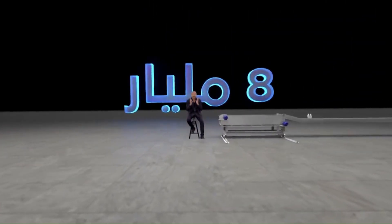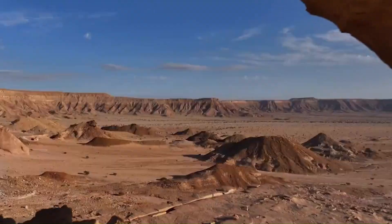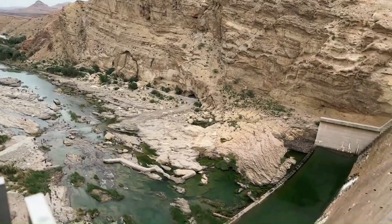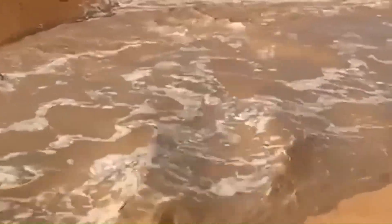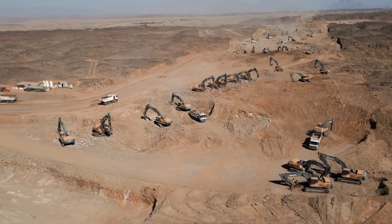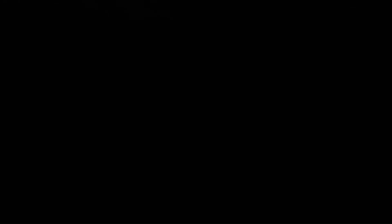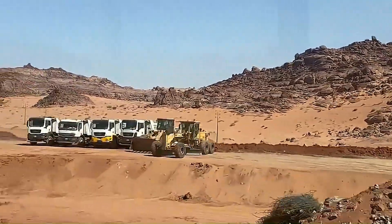But here's the uncomfortable truth: these dams are only a secondary water source. The country's primary water supply doesn't come from surface collection at all. Deep beneath Saudi Arabia's desert surface lie massive underground reservoirs — ancient aquifers filled with water. Geological surveys estimate approximately 26 trillion gallons of groundwater sit under Saudi soil. That sounds enormous, but only a tiny fraction is renewable — about 739 billion gallons per year — naturally replenished through rainfall seeping into the ground.